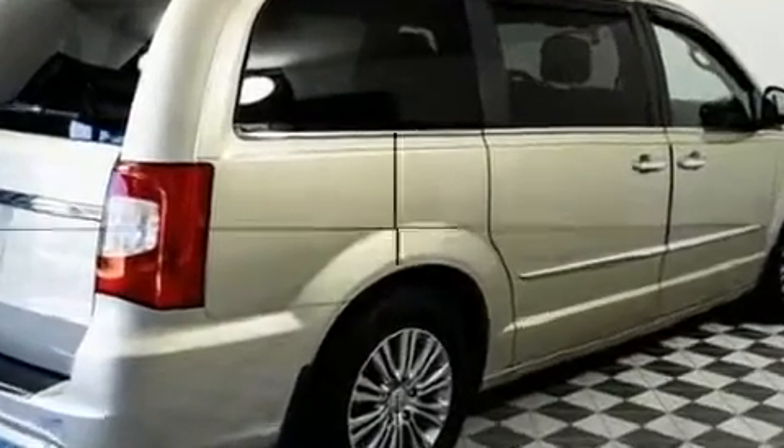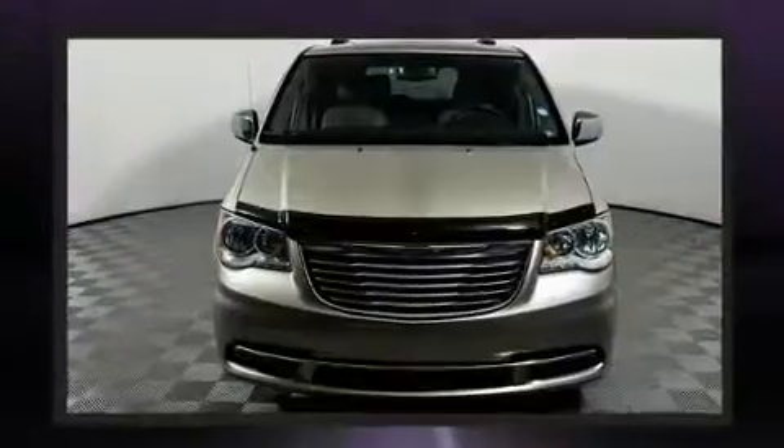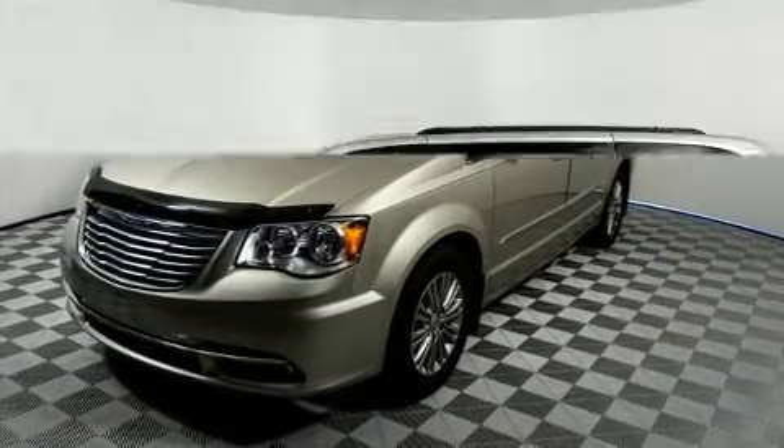All of the premium features expected of a Chrysler are offered, including leather upholstery, front and rear reading lights, a built-in garage door transmitter, automatic dimming door mirrors, and remote keyless entry.